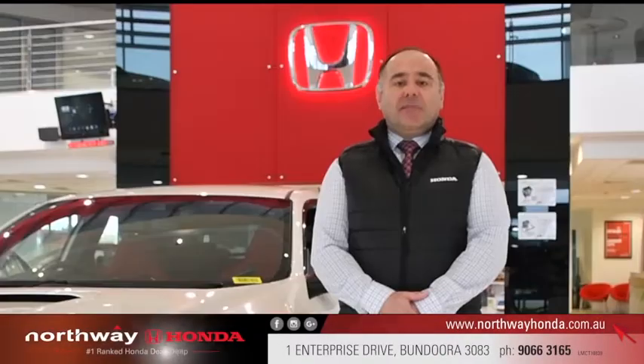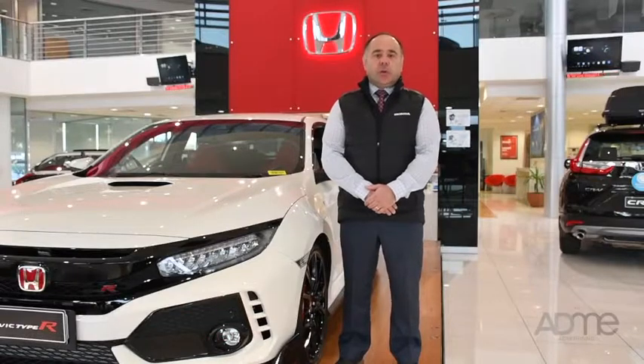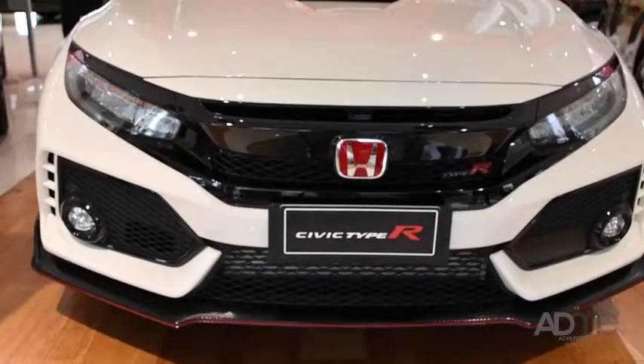Hi guys, Steve from Northway Honda here. Have you been looking to upgrade to the all-new Civic Type R? Well come on in to Northway Honda and check out the Type R up close and in person.